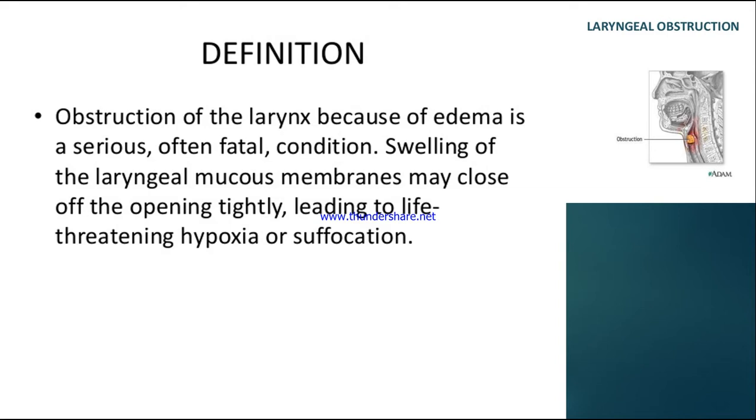Obstruction of the larynx is commonly caused by edema. Swelling of the laryngeal mucous membrane can close off the opening between the vocal cords tightly, so air will not pass easily from the environment to the lungs or vice versa. This leads to a life-threatening condition — suffocation and hypoxia, meaning lack of oxygen in the blood.